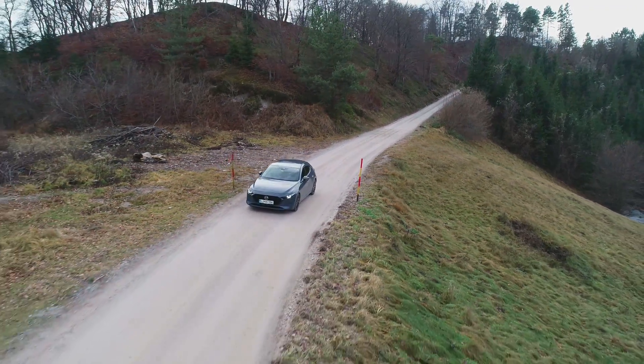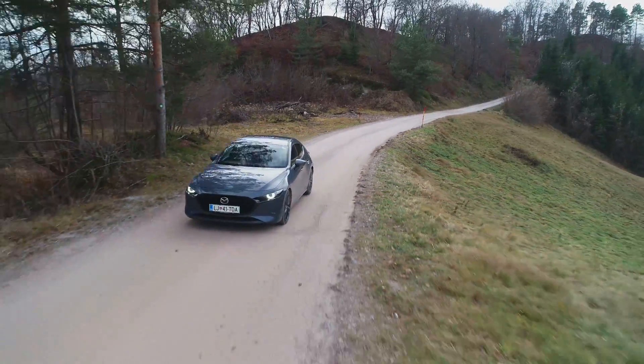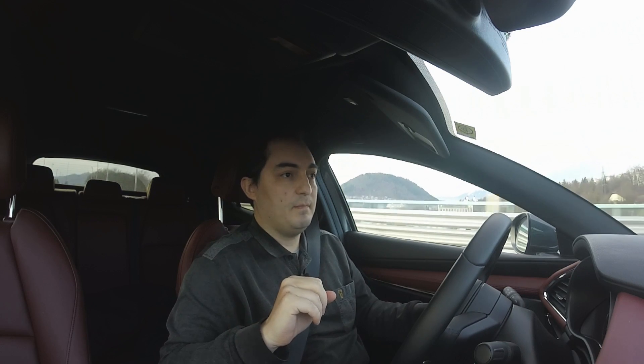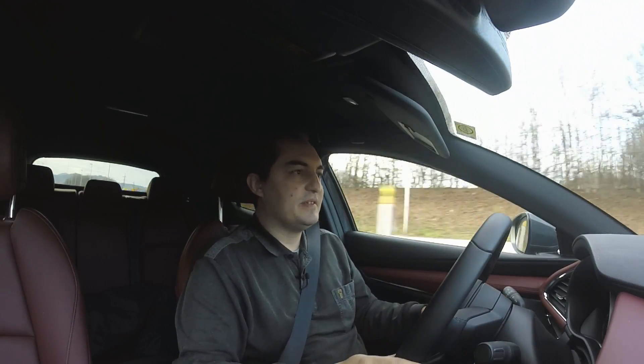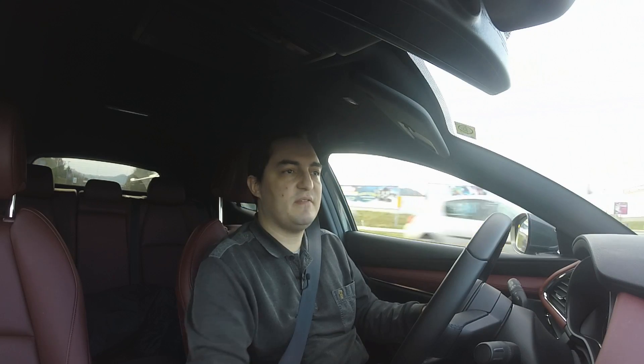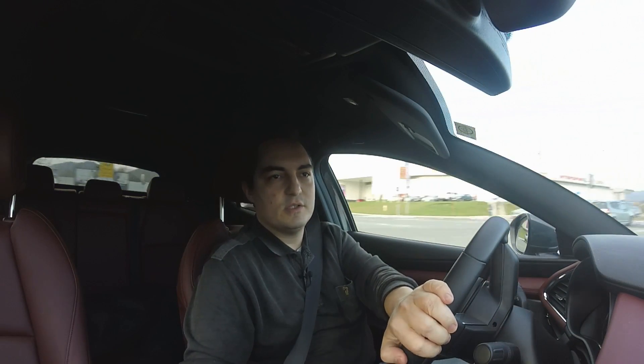So in the end, the question is: would I recommend this engine, the new Skyactiv-X? I've read that Mazda has been quite surprised and slightly taken aback by how popular this engine has become. Apparently everyone in Europe wants one and they cannot keep up. So they were not prepared for such an influx of customers wanting the Skyactiv-X — which is a good thing.